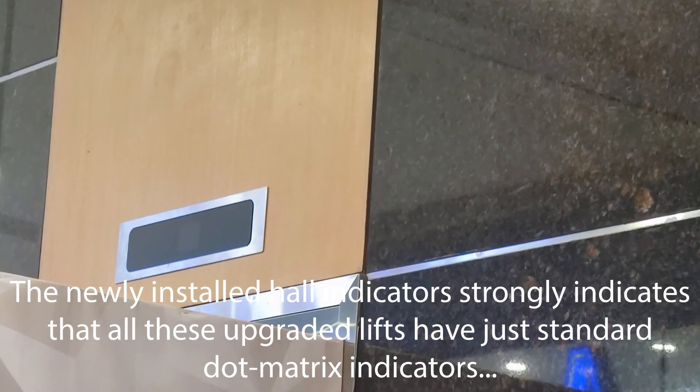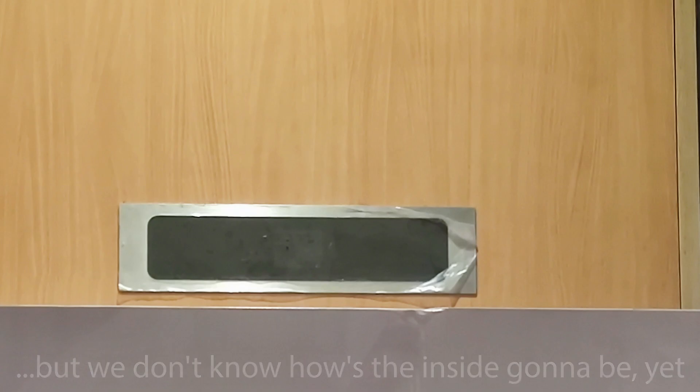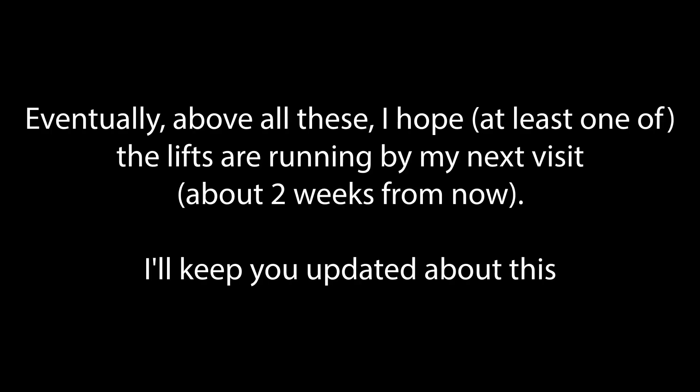The newly installed hall indicators strongly indicate that all these upgraded lifts have just standard dot matrix indicators. We don't know how the inside is going to be yet, but I hope there's going to be a surprise on the inside when the lifts are already running.